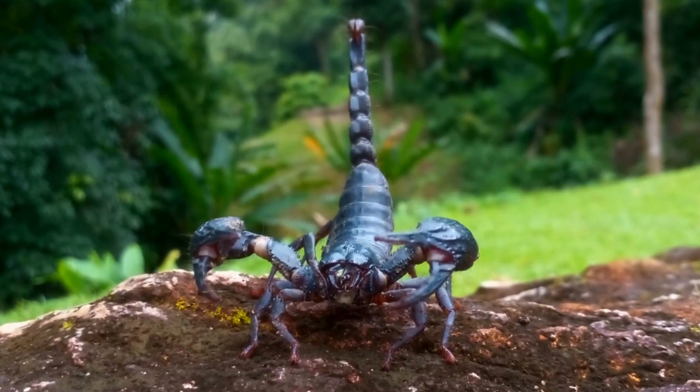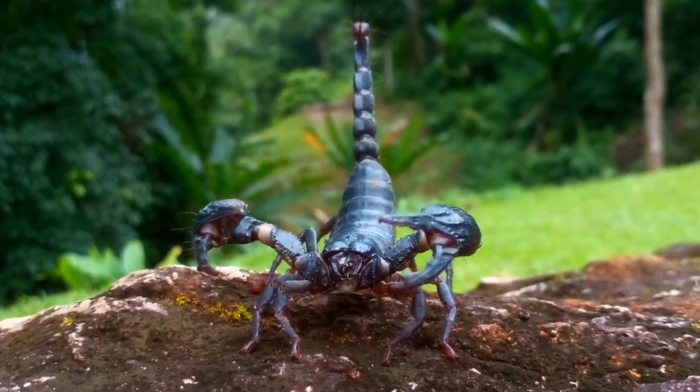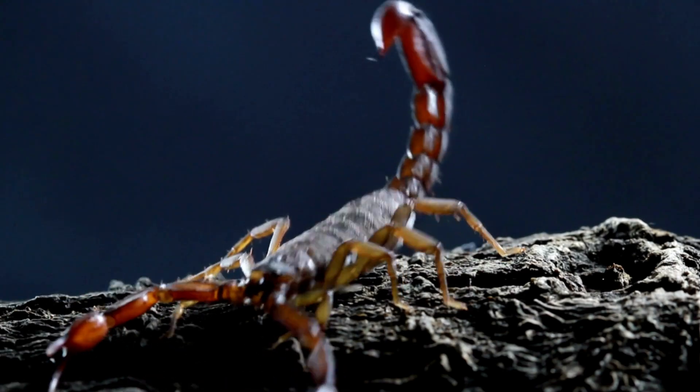Unique appearance: they have a distinctive appearance with their long, whip-like front legs, which can be as much as twice the length of their body. These legs are used for sensory purposes and for capturing prey.